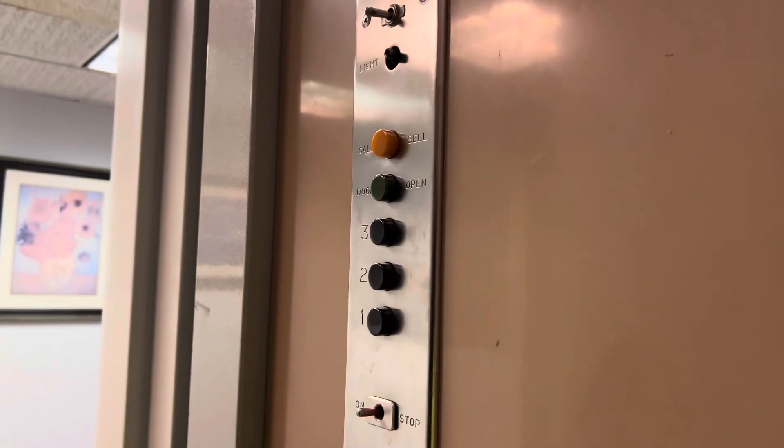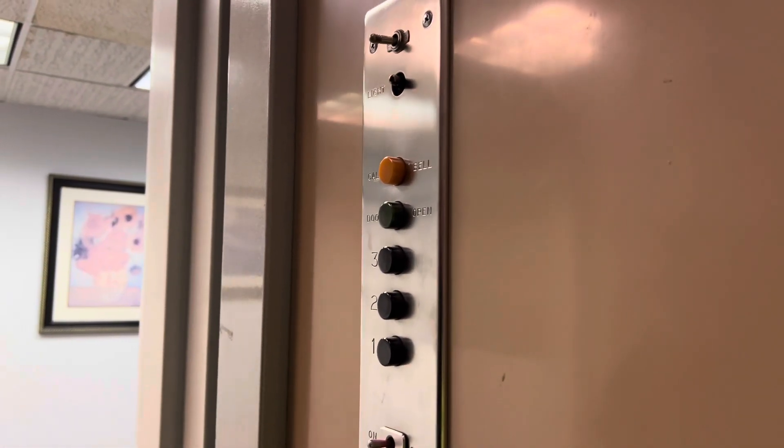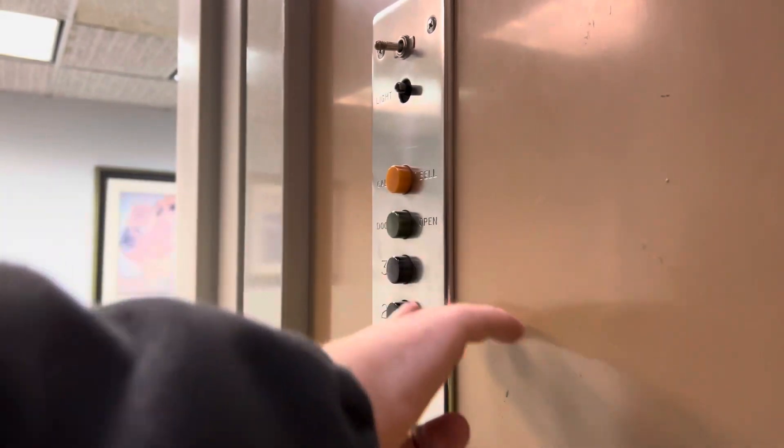Wow. Brian, hit it up to four? Brian, wait until it closes. And three is the top. Clearly I don't know how to count.